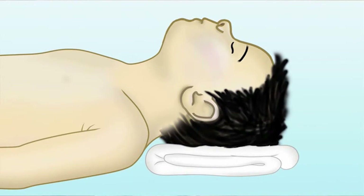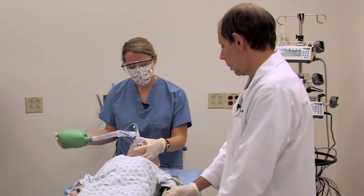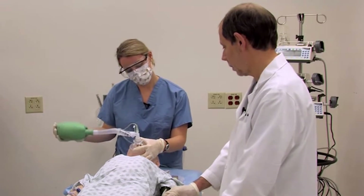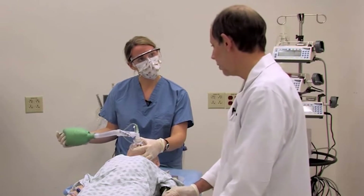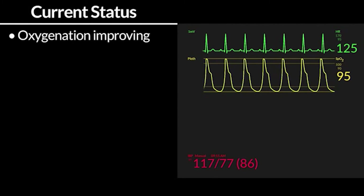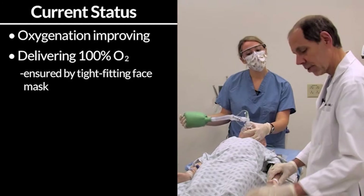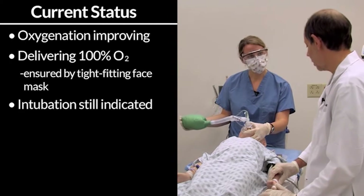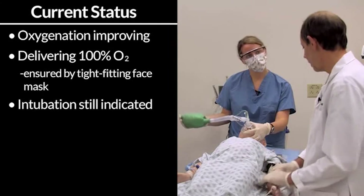I've placed a roll under his head to give him a better sniffing position, because when he was lying flat his head was a little over-flexed. I think we have him in good position. I have a good mask seal with my bag mask device. I'm happy you took the trouble to put the pillow there to make your laryngoscopy easier. It's good to see his oximeter reading increase with careful delivery of an FiO2 of 1 with a tight-fitting face mask. That's not a long-term strategy, so intubation is still indicated, but we'll have a little more time for him to tolerate the apnea period.